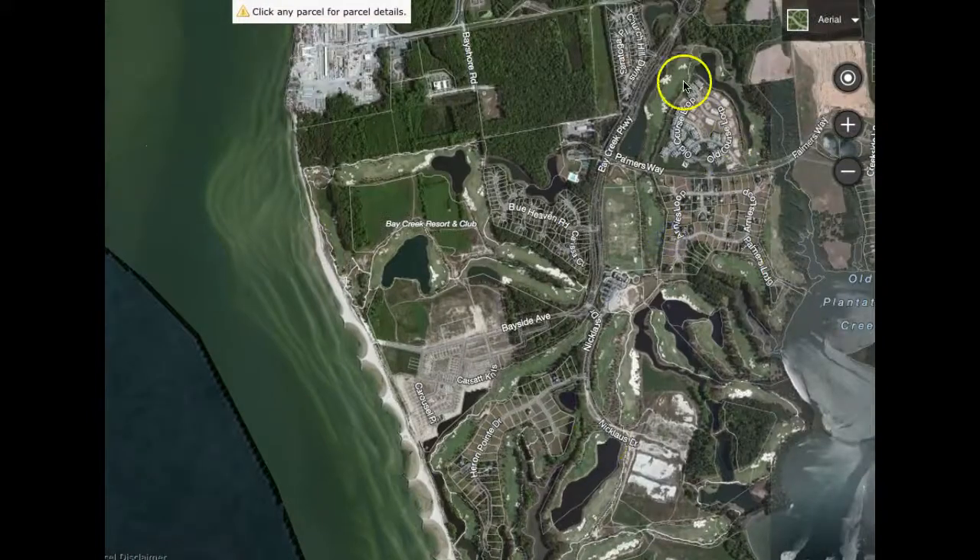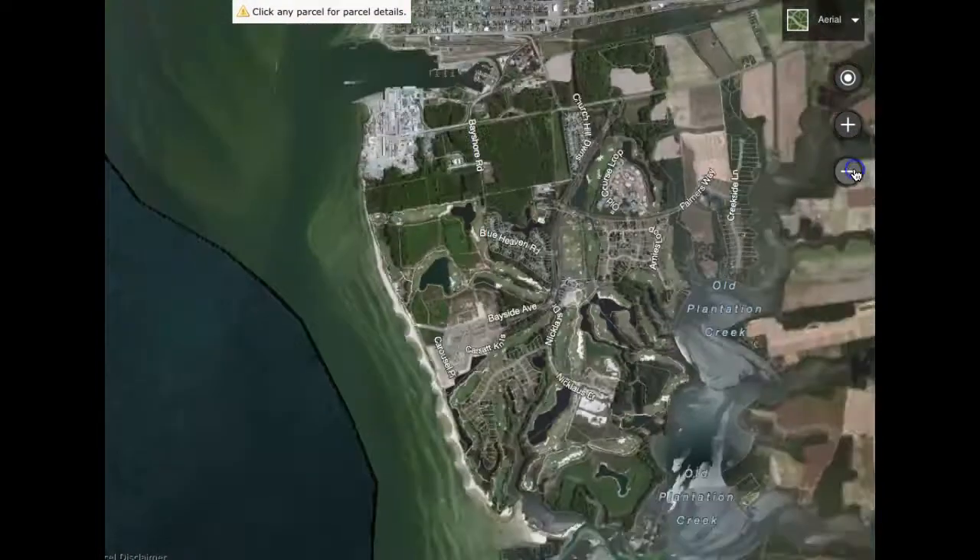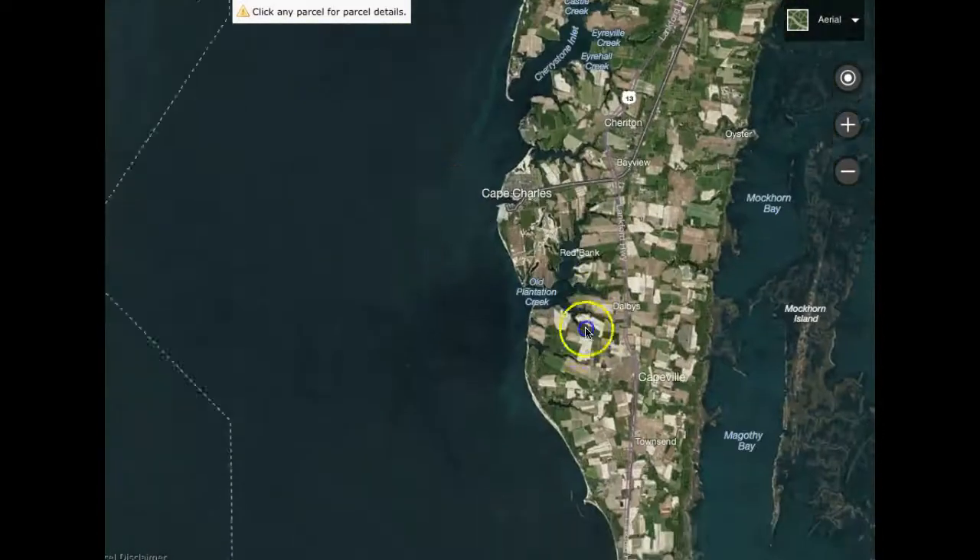You also have some private beaches here. Bay Creek is another nice vacation and retirement destination with wonderful golf courses, private beaches, and swimming pools. There are condos, townhouses, and single families in Bay Creek, but that's a private beach.